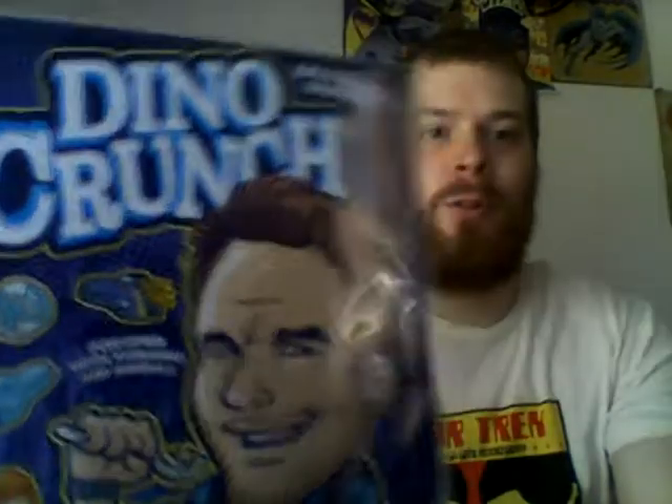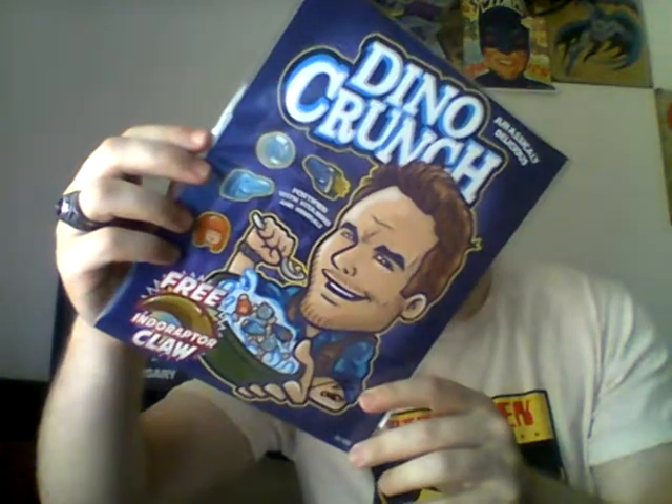Time for the super duper art prints! Looks like I got the limited edition art print, because this says 52 out of 500. And it's Dino Crunch Cereal — Free Raptor Claw! It's signed by the artist right there. So there you go! BAM Box — Dino Crunch, signed by the artist Create or Destroy! Create or Destroy — 52 out of 500!